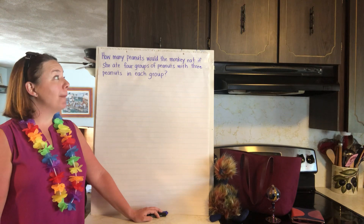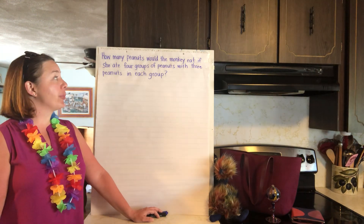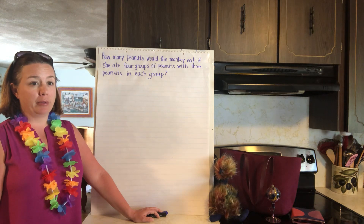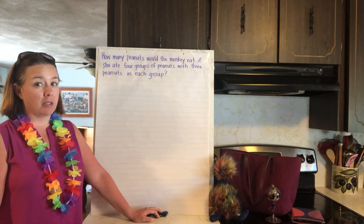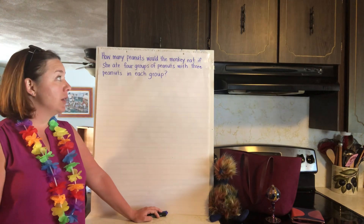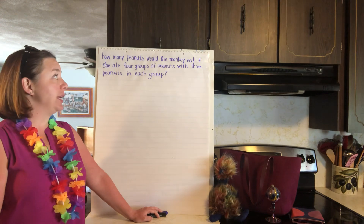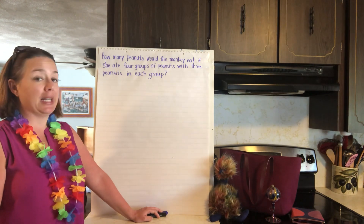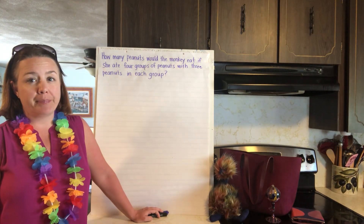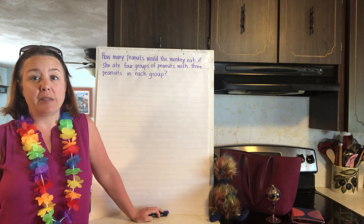How many peanuts would a monkey eat if she had four groups of peanuts with three peanuts in each group? Let me read that again — there's a lot going on, so listen carefully. How many peanuts would the monkey eat if she had four groups of peanuts with three peanuts in each group? If you haven't solved the problem, pause the video and get started.